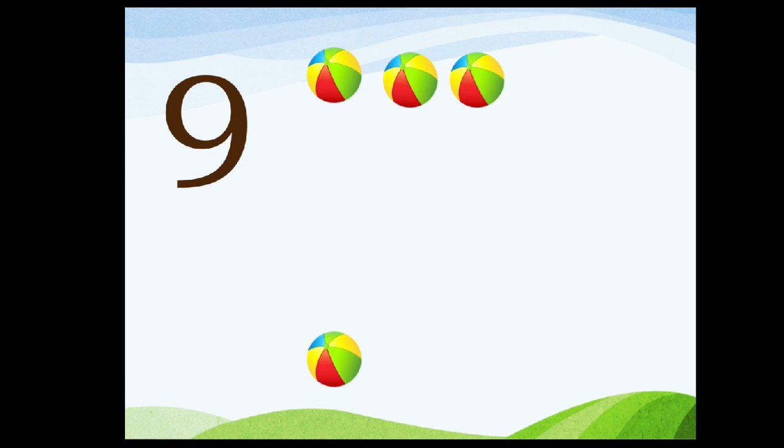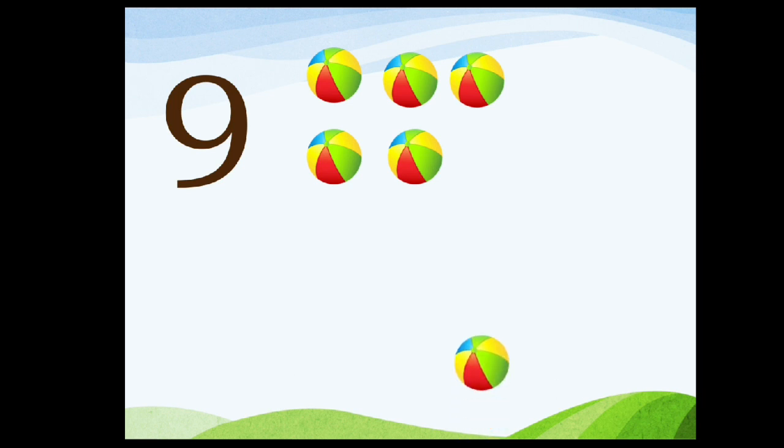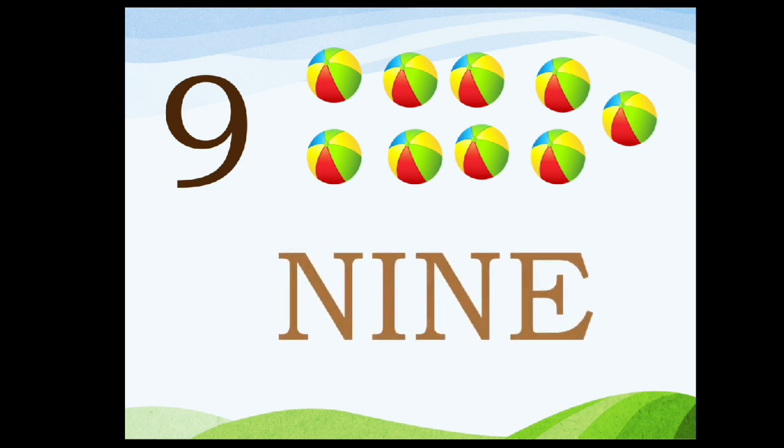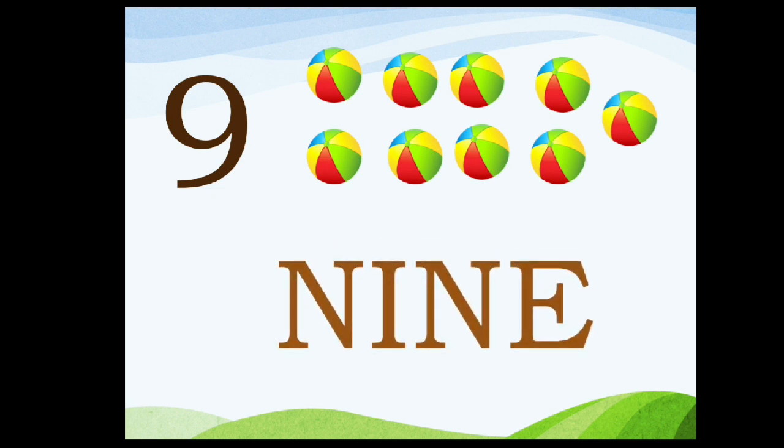Nine. One, two, three, four, five, six, seven, eight, and nine. N-I-N-E. Nine.